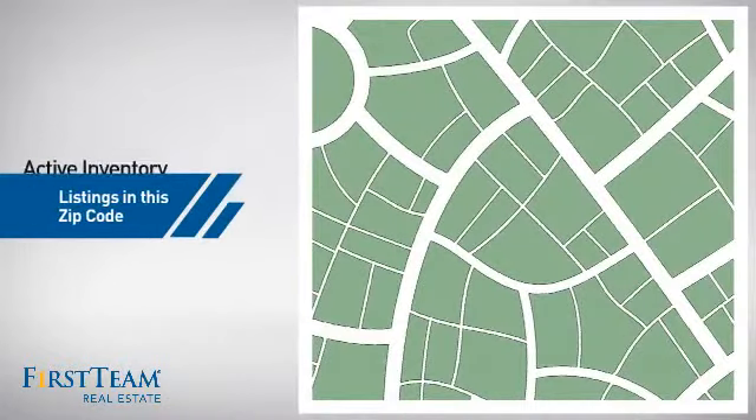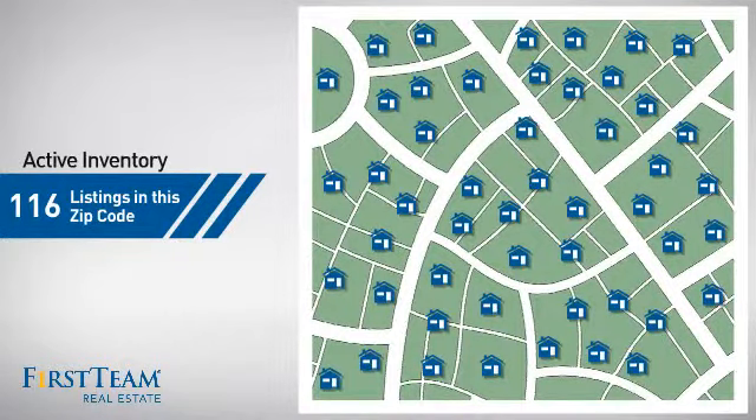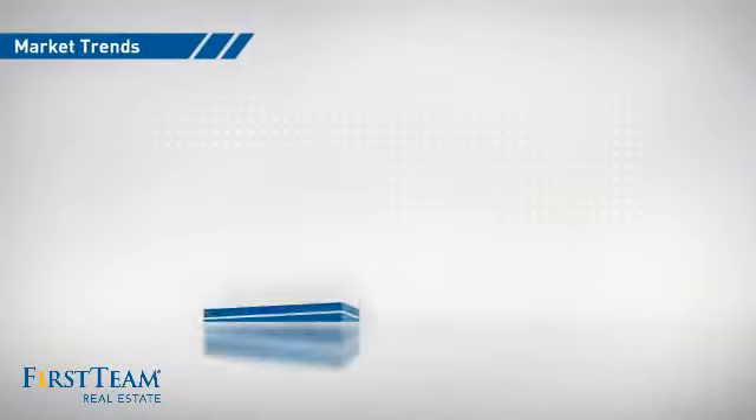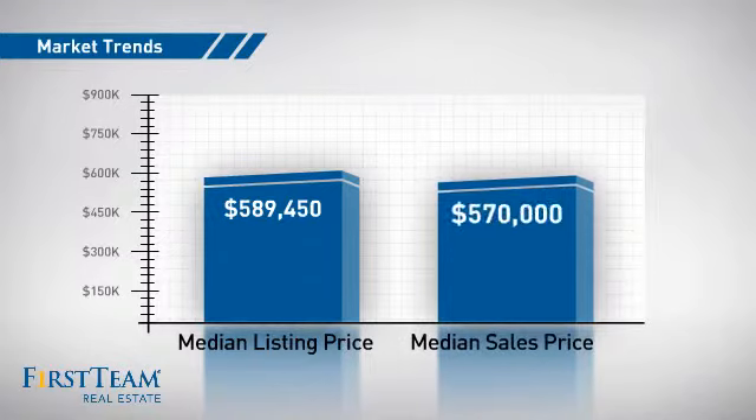Wondering how it stacks up against the competition? There are now just under 120 homes on the market within this zip code, with a median list price of just under $600,000 and a median sale price of just under $575,000.